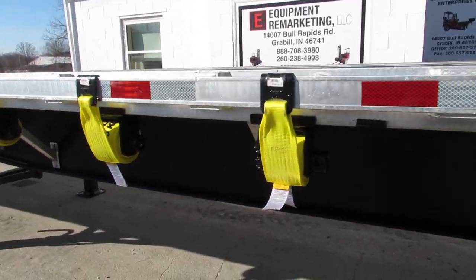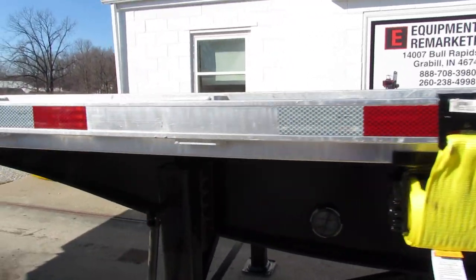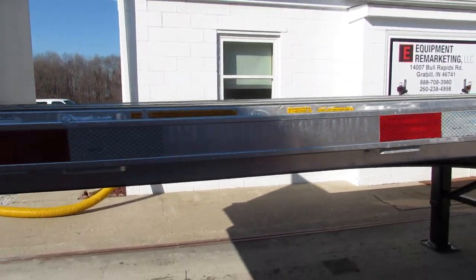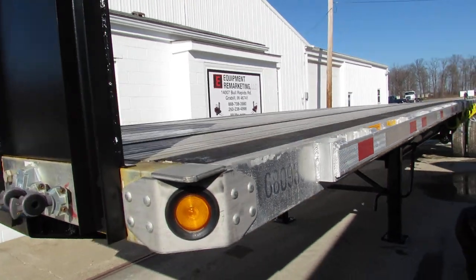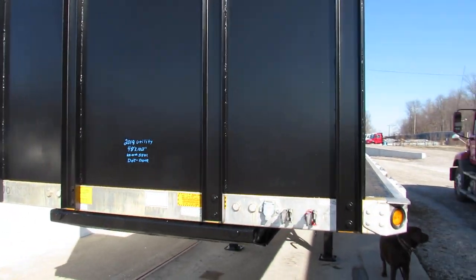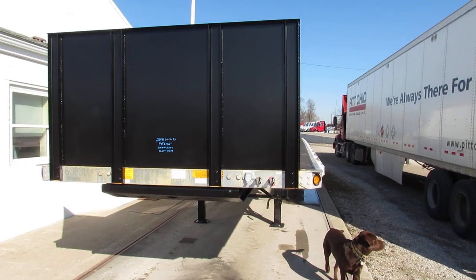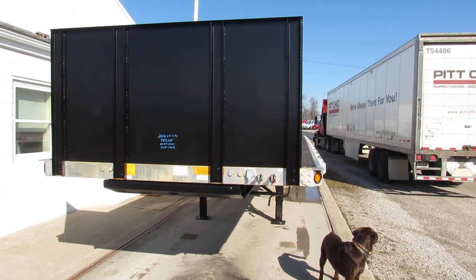This is Equipment Remarketing. I want to thank you for your time. Give us a call at 260-238-4998. Take a look at our website, 99lifts.com. Give us a call. Take a look at our trucks, trailers, forklifts available for sale.